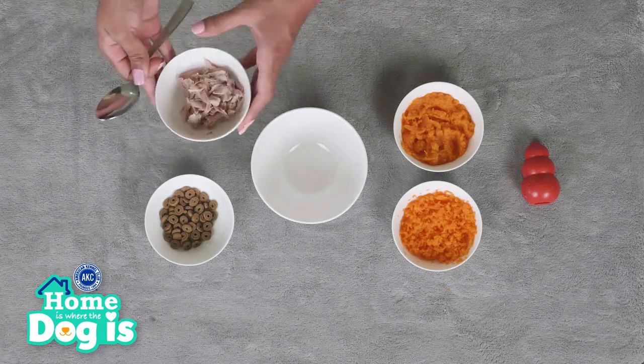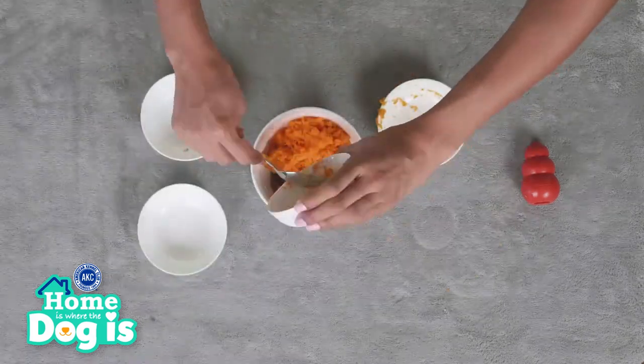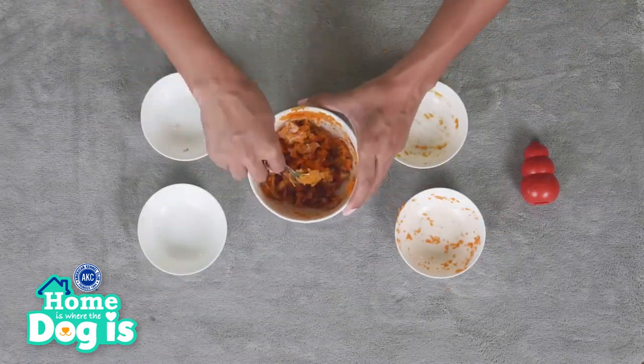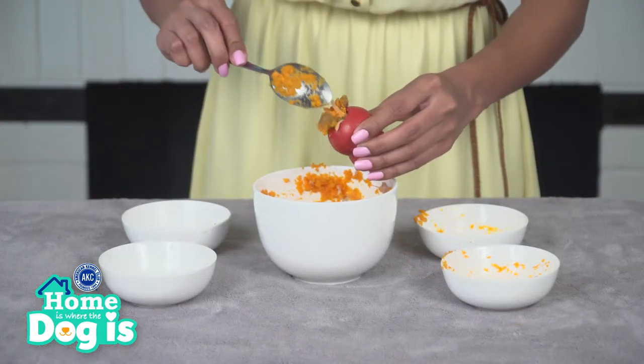Mix the chicken, kibble, sweet potatoes, and chopped carrots in a small bowl. Fill your dog's favorite hard rubber interactive toy with some of the mixture for this tasty evening treat.